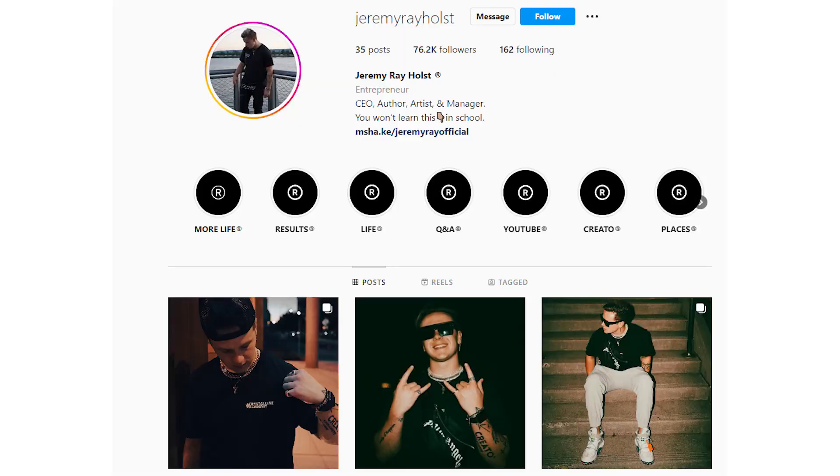If you want the opportunity to win the brand I built in this video, all you have to do is like this video, subscribe to the channel, and comment something below. I'll be picking the winner from the comment section and announcing them on my Instagram later this week. I can't wait to give this store to one of you — it looks super badass, and I'm also going to give you the social media accounts so you'll already have a warmed-up TikTok ready to start making sales. Thanks so much for watching!